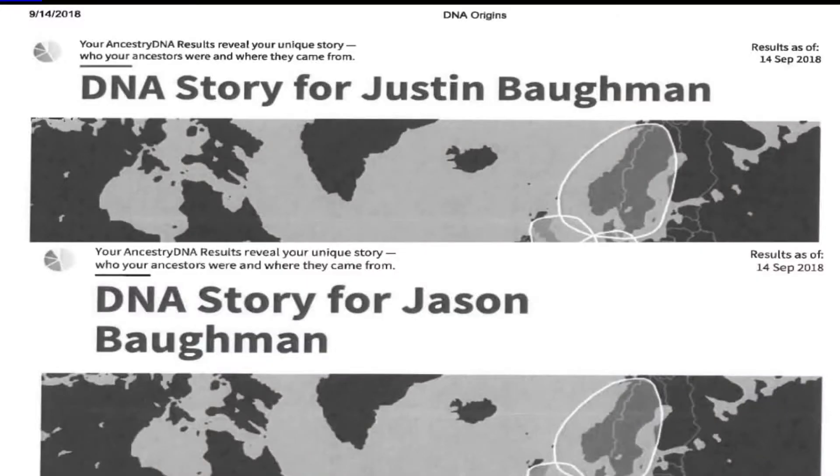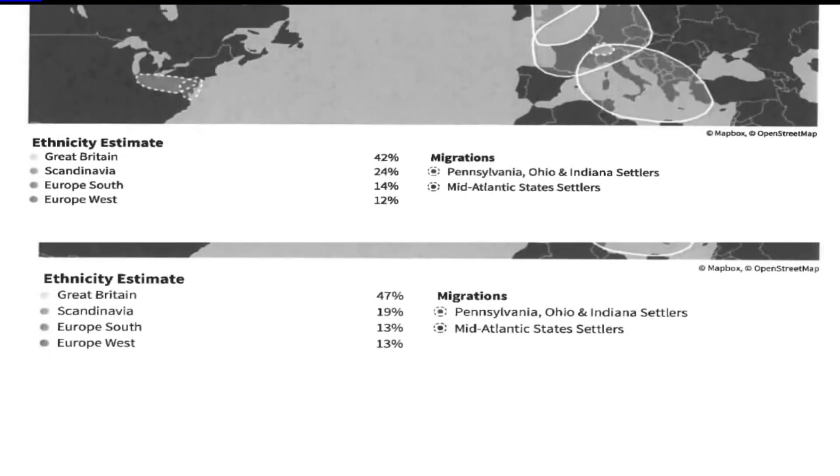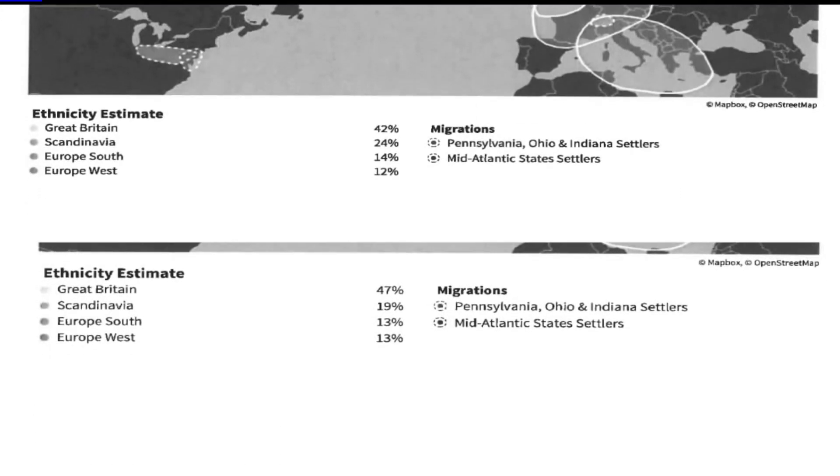After about two months, the twins got their results. Great Britain — what do you got? 42%. I have 47%. The results from Ancestry were not identical. The ethnicity estimate showed Justin having a higher percentage of his DNA from Great Britain than Scandinavia when compared to Jason's. That's a surprise.